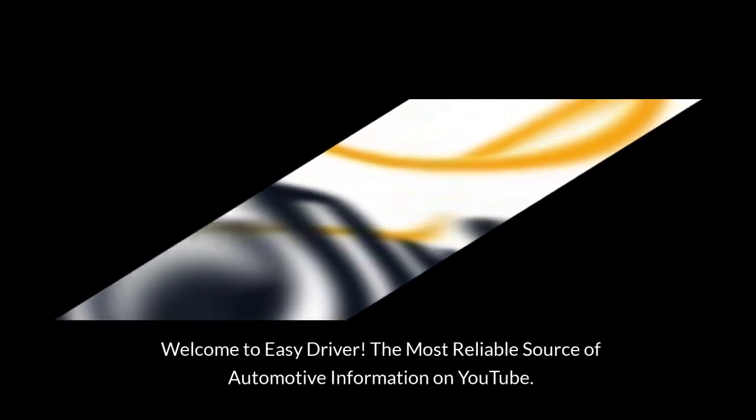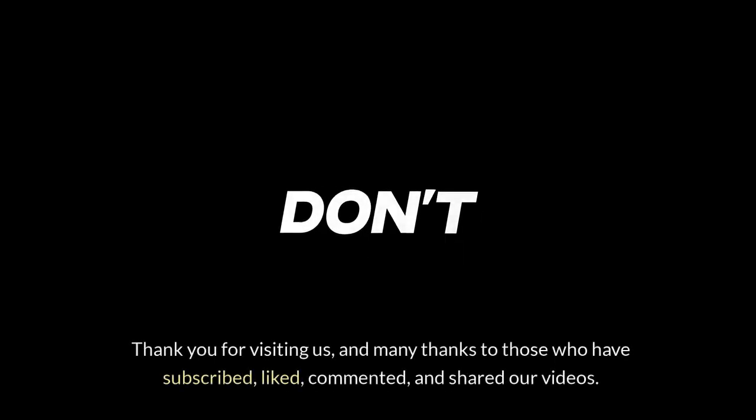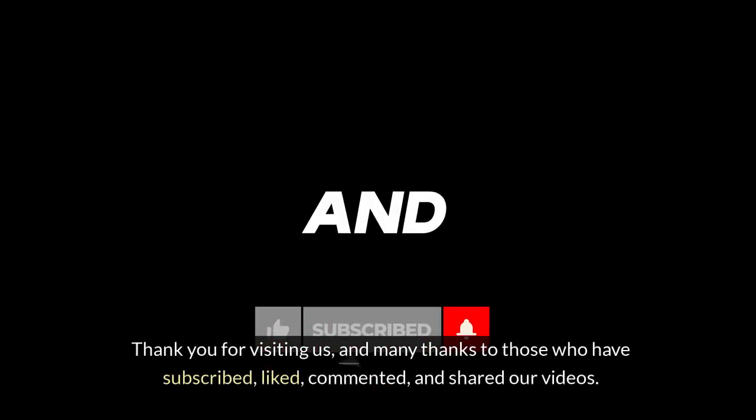Welcome to Easy Driver, the most reliable source of automotive information on YouTube. Thank you for visiting us, and many thanks to those who have subscribed, liked, commented and shared our videos.